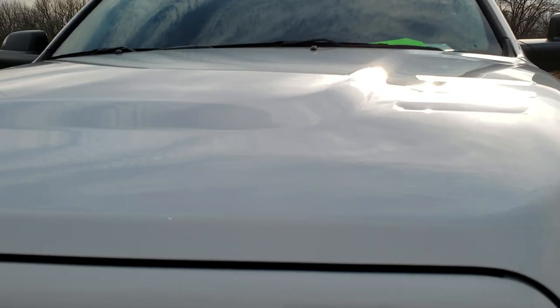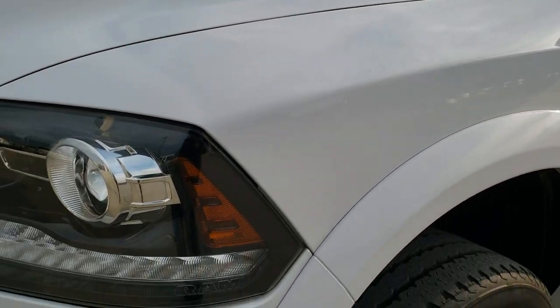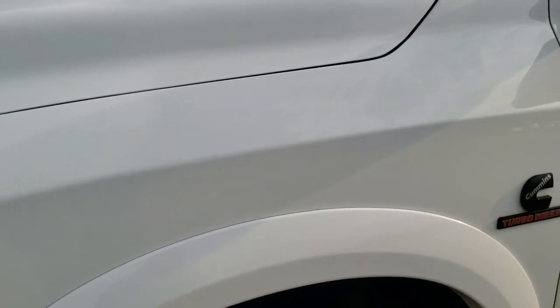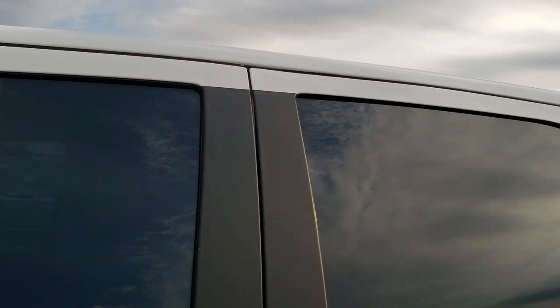This truck has the 6.7 liter Cummins diesel. It has been fully safety inspected by our service shop. It has a fresh oil and filter change, all the fluids have been checked and topped off, and this truck is 100% ready to go.